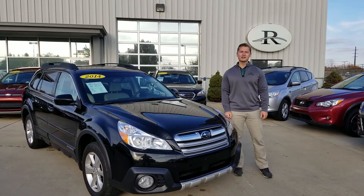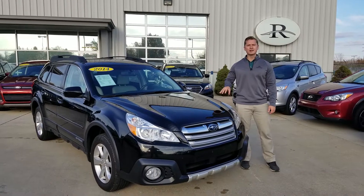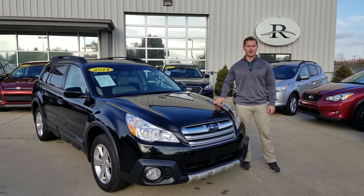Hey guys, it's Chris again down here at the Mike Racer Pre-Owned Center with another one of our Mike Racer hidden gems. Today we're highlighting this 2014 Subaru Outback.